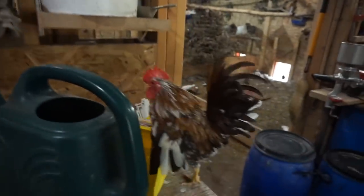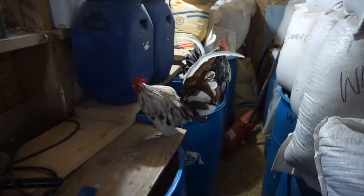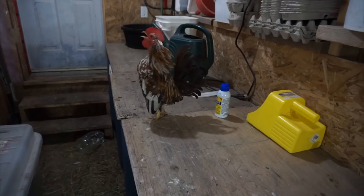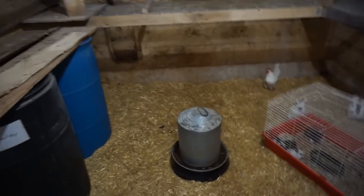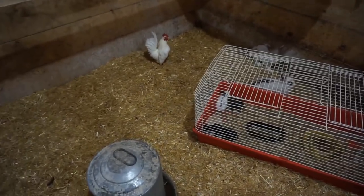Now we're in the barn, and who's making all the noise are these three little Sarama roosters. We have Zeus, Atlas, and Apollo — the Roman gods. And then we have another one called Pegasus, which is a white one. He's kind of not in with the group right now.